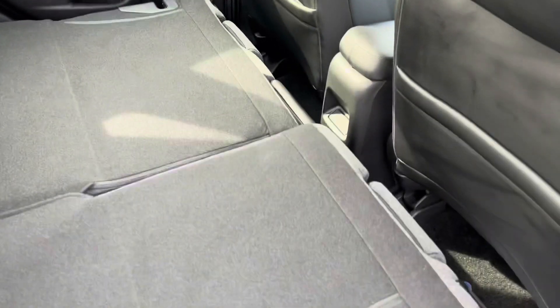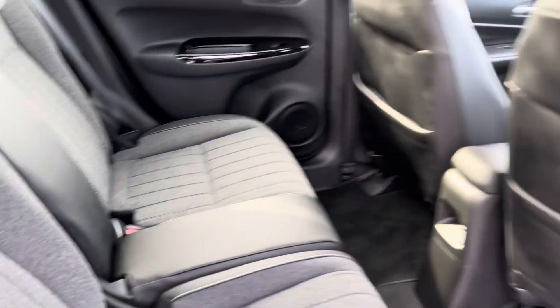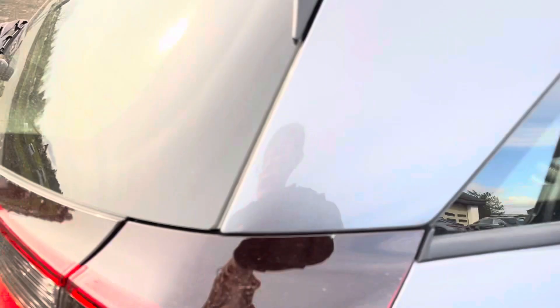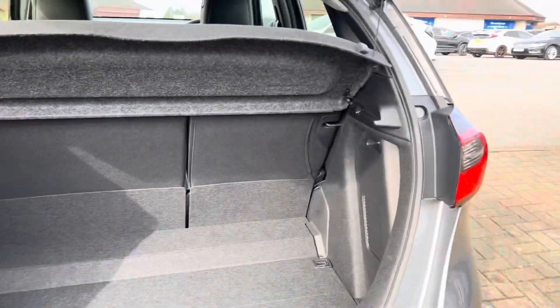As you can see, the seats also go completely flat — so that's another benefit of the magic seats. You've got a 60/40 split, so you can have someone sitting in the back while the other seats are still down. Very nice to have that option. You've also got the tyre inflation kit in the back.